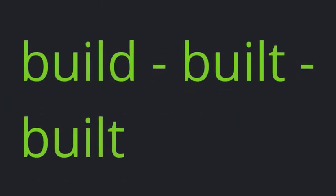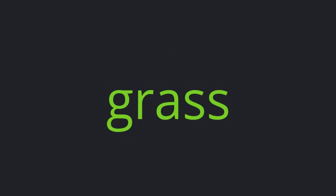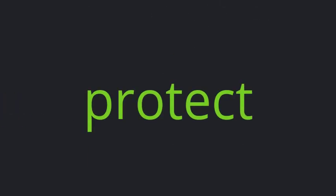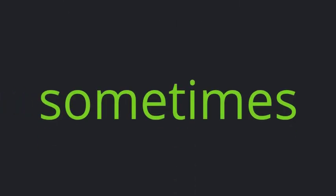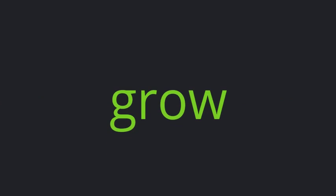Nature. Built. Wooden. Cover. Grass. Protect. Sometimes. Plant. Grow.